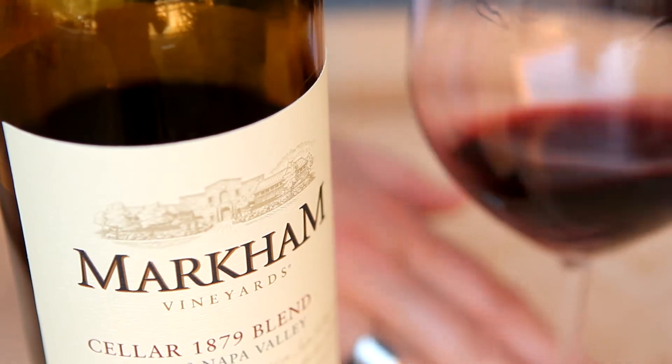Hey, it's Kim, and we're standing in front of our historic Stone Cellar. Today, we're going to taste our Cellar 1879 Red Blend.